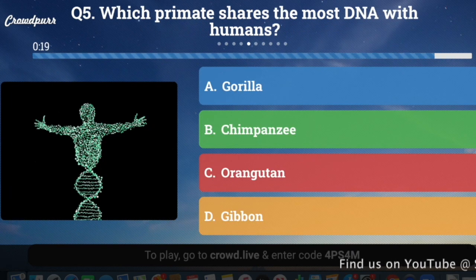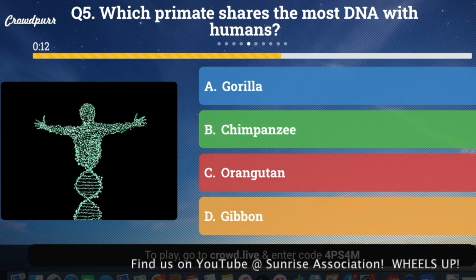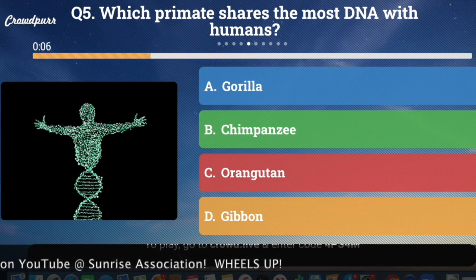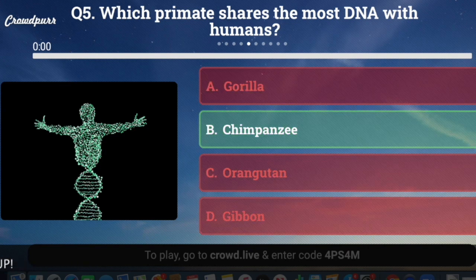Question number five: Which primate shares the most DNA with humans? A, gorilla; B, chimpanzee; C, orangutan; or D, gibbon? And the answer is B, chimpanzee.